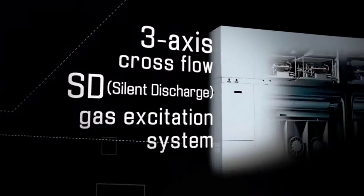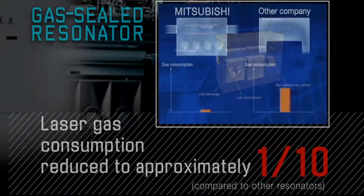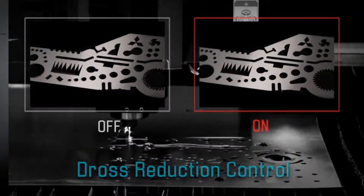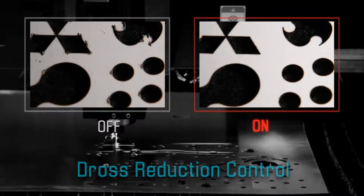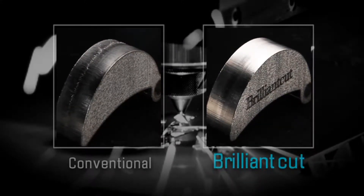One example is the three-axis cross-flow silent discharge gas excitation system. This technology has succeeded in reducing laser gas consumption by approximately 90%. We have developed several other technologies such as dross reduction control that provides high-speed and high-quality corner cutting. Another example is brilliant cut, which produces a cutting surface roughness equivalent to the typical machined finish.